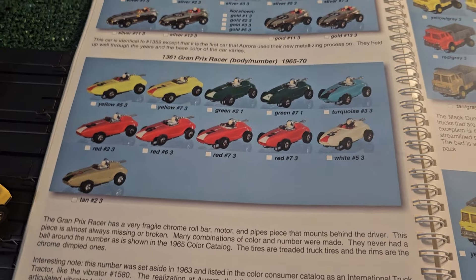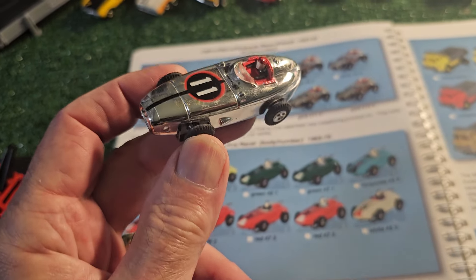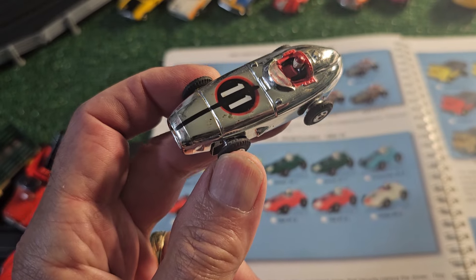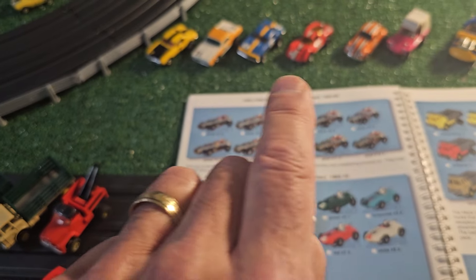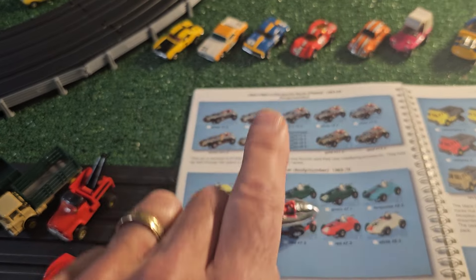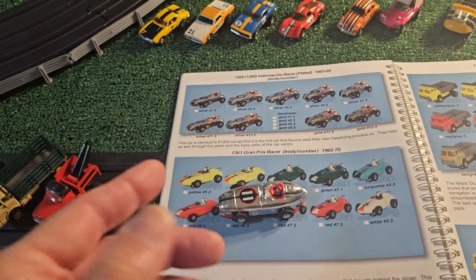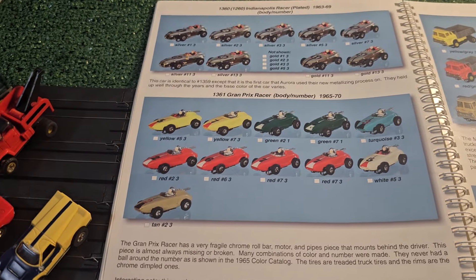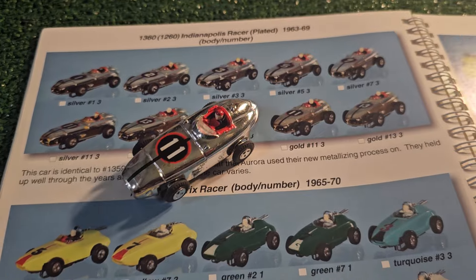Then there is the chromed, plated Indianapolis Racer. You'll notice on the numbers on a lot of the Aurora Thunderjet cars - numbers that don't close within themselves, such as a 4 or 6 or 8 or 9 or 0 where there's an inside part of that number - you'll never find a car with those numbers that have the isolated part intact. Numbers like a 2 are fine because there's no isolated part. All those numbers are pretty similar across the board for all their cars.